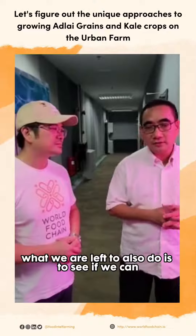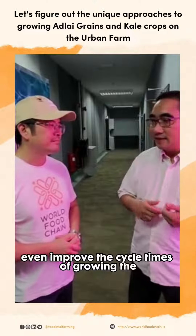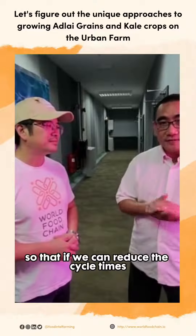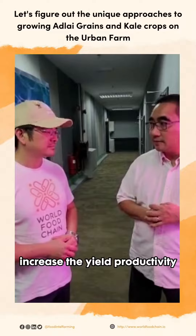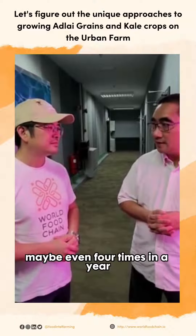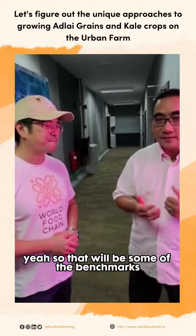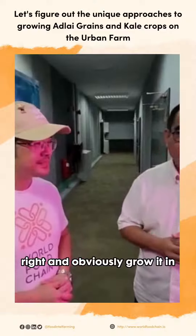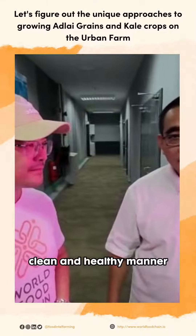What we would also like to do is to see if we can improve the cycle times of growing the Adlai rice. So if we can reduce the cycle times, we can increase the yield and productivity — we might be able to achieve growing it 3, maybe even 4 times in a year. Those will be some of the benchmarks and targets we would like to achieve, and obviously grow it in a very safe, clean, and healthy manner.